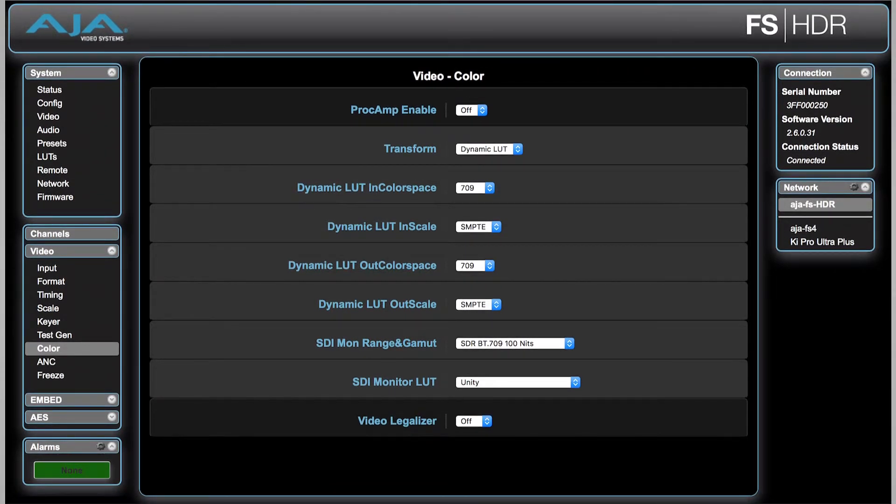With our controlling software that we brought out a little earlier this year, which works with the FS-HDR, it allows you to work with a tangent control panel, and you can actually control multiple units now. If you think about this, you're actually going to be able to take four FS-HDRs and handle 8K. So we just continue to build on this box and expand it.